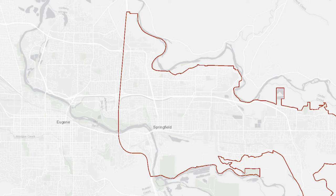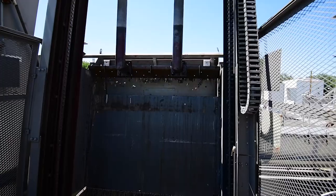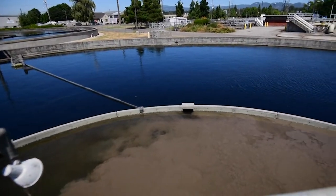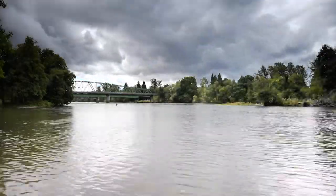All wastewater from throughout the Eugene-Springfield area is transported to the Metropolitan Wastewater Management Commission's Regional Wastewater Treatment Plant in North Eugene, by way of 49 pump stations throughout the region. The MWMC is a partnership of the cities of Eugene, Springfield, and Lane County, formed under an intergovernmental agreement in 1977 to treat wastewater on a regional basis. The cities of Eugene, Springfield, and MWMC jointly hold a wastewater discharge permit issued by the Department of Environmental Quality. The partnership is very important because it takes all three government agencies working together collectively to convey and treat wastewater and return it safely and cleanly to the Willamette River.